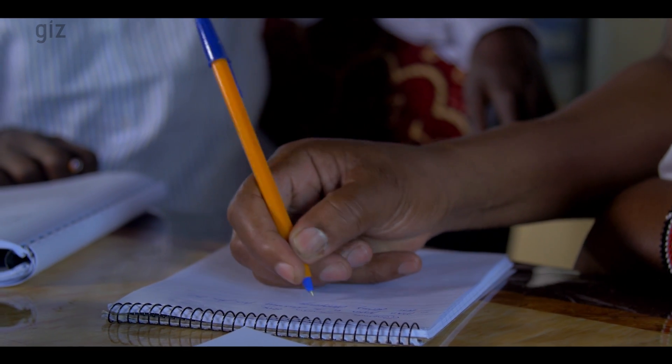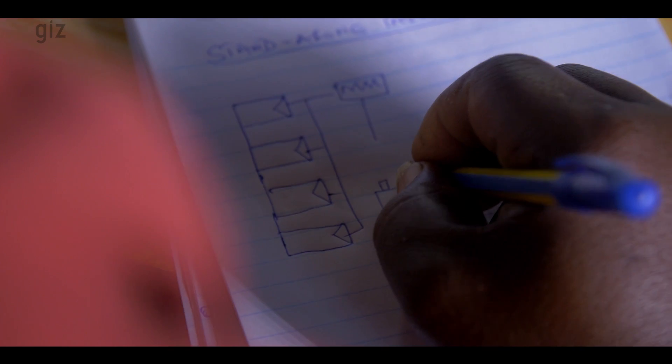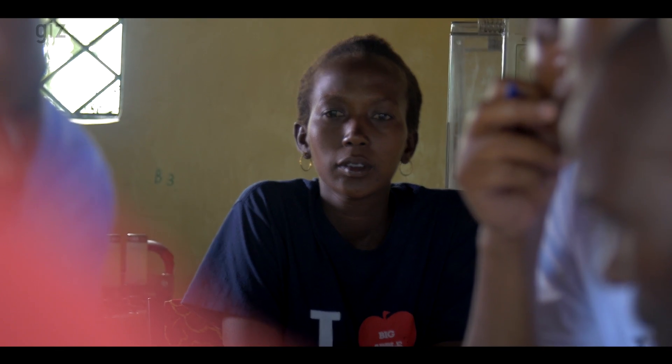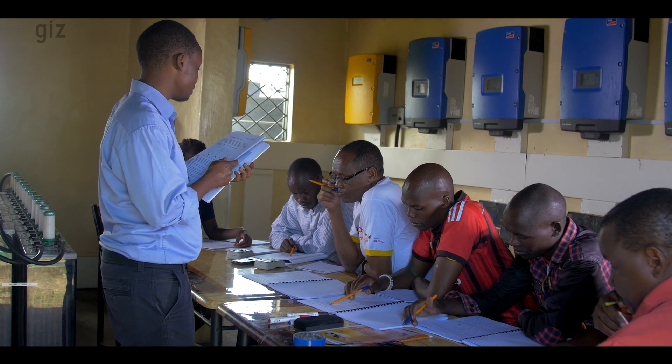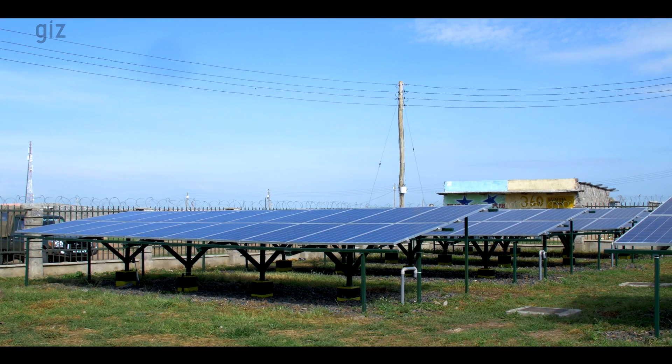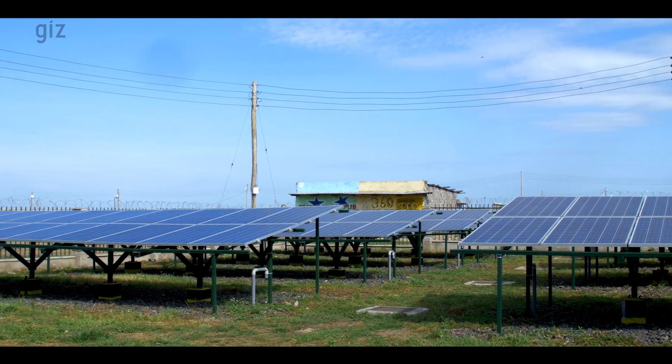One key success factor for operating mini-grids is human capacity development. Technical skills are essential to address the operational challenges that such systems require. GIZ is building technical capacities within the counties in Kenya to develop people's ability to install solar systems. I came for the training so that I can be enlightened about solar power, get a job and make my life better. The procedure was much the same as utility main projects — it started with engineering and designing the whole scheme, followed by procurement, then construction and installation, and finally commissioning the project.